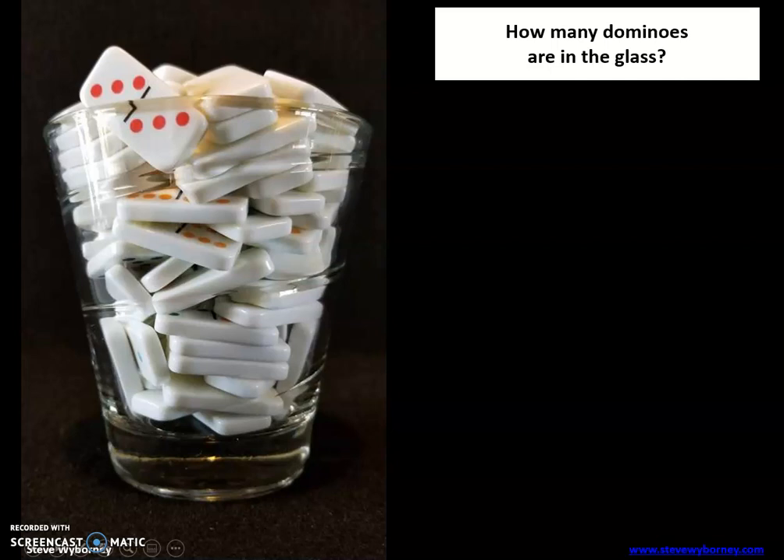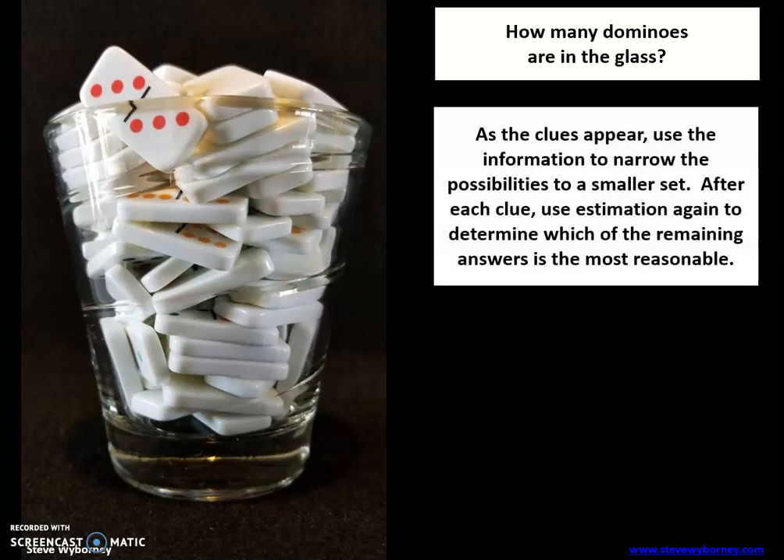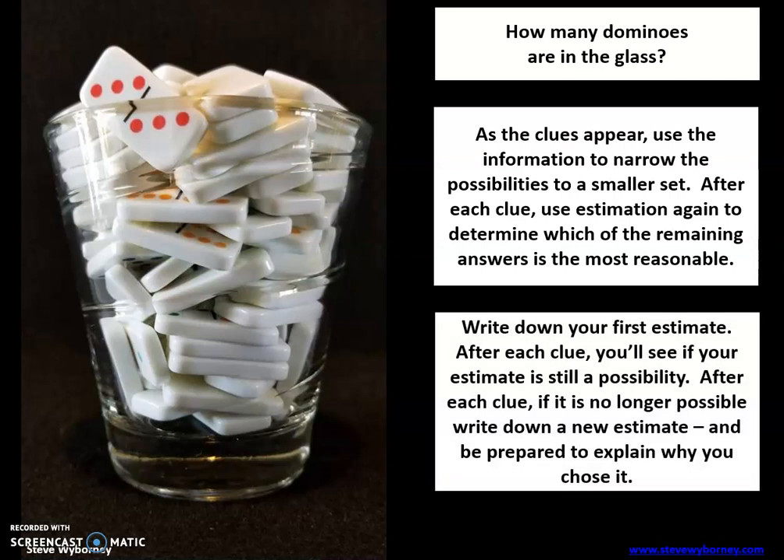How many dominoes are in this glass? Just think about that. As the clues appear, use the information to narrow the possibilities to a smaller set. After each clue, use estimation again to determine which of the remaining answers is most reasonable. Write down your first estimate now, and after each clue you'll see if your estimate is still a possibility. If it's no longer possible, write down a new estimate and be prepared to explain why you chose it. Go ahead and write down your first estimate and let's get started.